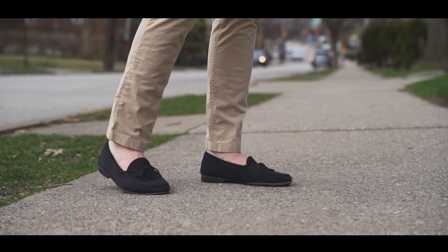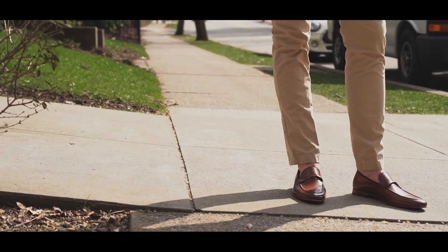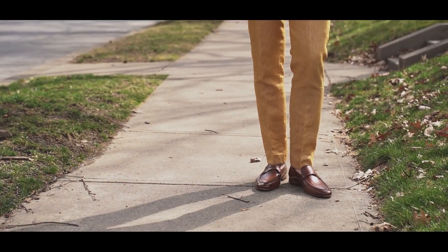Not only do they last for a long time, they look good, can be conditioned and polished, and taken care of. I want you to consider a loafer because it is a way to elevate your style while still being comfortable. I broke these down into a couple of price buckets: under $200, two to three hundred, three to six hundred, and then six-plus in the ultra luxury.